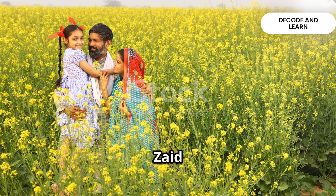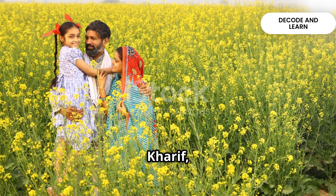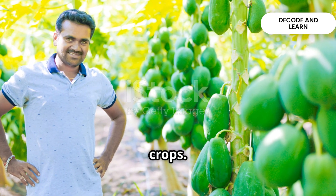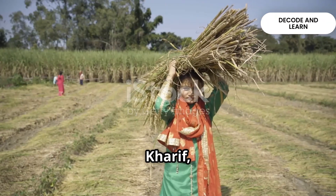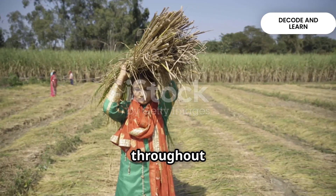Finally, there's the Zaid season. This is a short cropping period between Rabi and Kharif during the hot summer months. Crops grown in this season include watermelon, muskmelon, cucumber, vegetables and fodder crops. Sugarcane is another crop, but it takes almost a whole year to mature. So with Rabi, Kharif and Zaid, India's farmers ensure that our fields remain productive throughout the year.